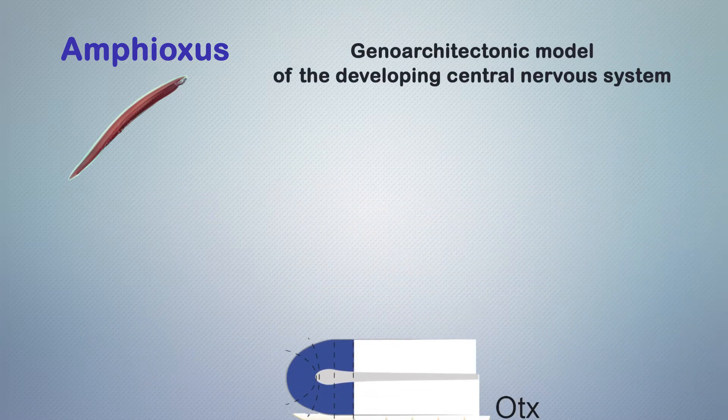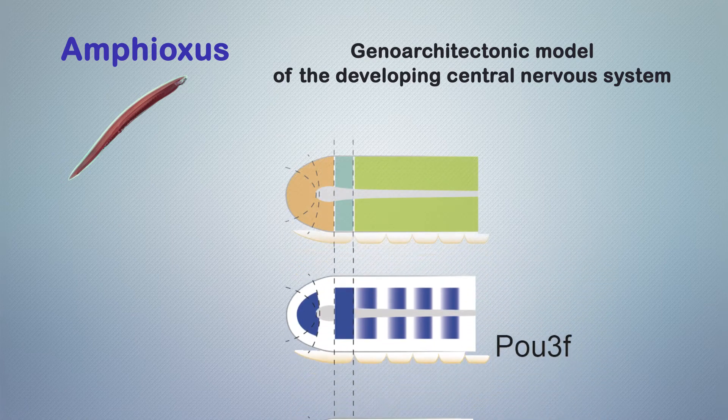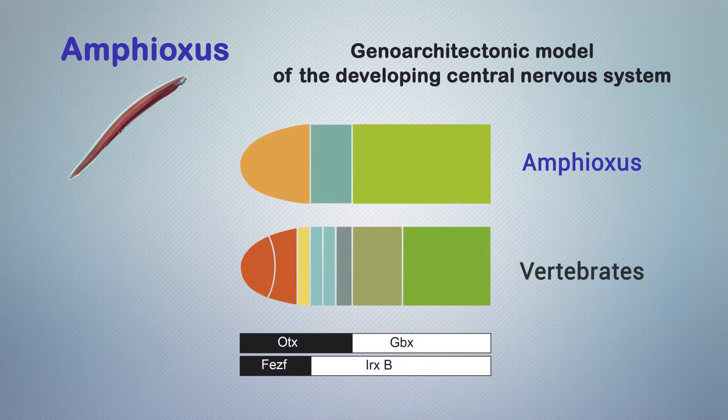With these data, we propose an integrative model of the molecular regionalization of the amphioxus developing central nervous system that is consistent and comparable with the prosomeric model of the vertebrate central nervous system body plan.